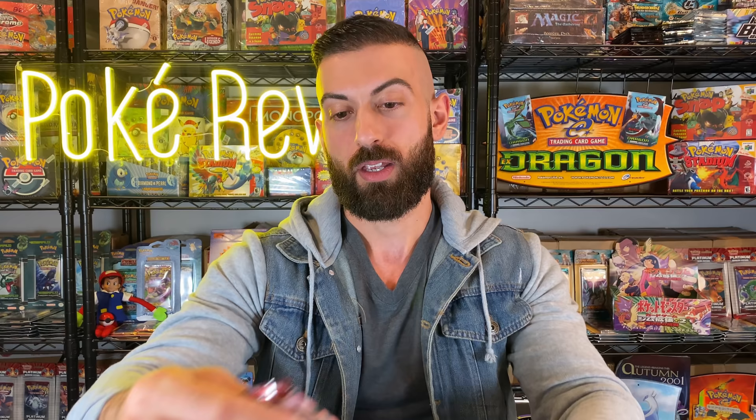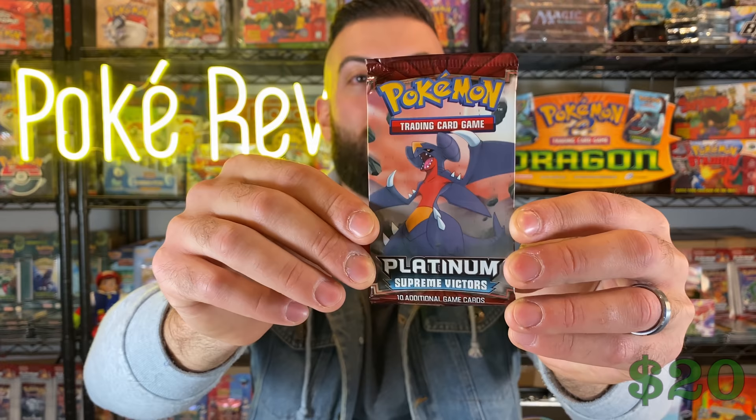Let's see what else we have. Oh what — a Platinum Supreme Victors booster pack! I believe this is from 2009. I opened up a couple of these in blister form on the channel. These are about 20 or 30 bucks each — you can pull the Level X Charizard out of here, Level X Rayquaza — holy smokes! This is going to be an insane opening. This is from New Island Games on YouTube, make sure you go check him out.